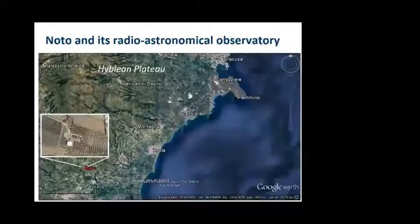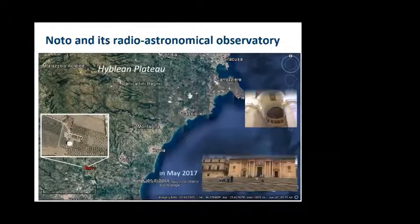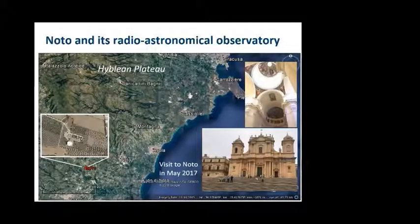Coming to Noto and southern Sicily, the important point I want to make is that that area of Sicily — we call it the Hyblean Plateau, east of the city of Syracuse — is geologically a piece of Africa. I visited Sicily with my wife in May 2017 to make a pilgrimage to Noto. We didn't get to the radio telescope, but we did get to the cathedral and its fairly magnificent internal art.